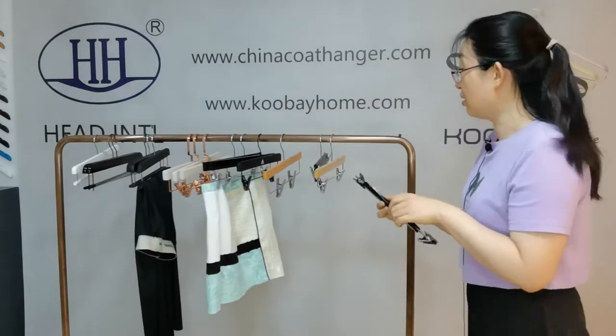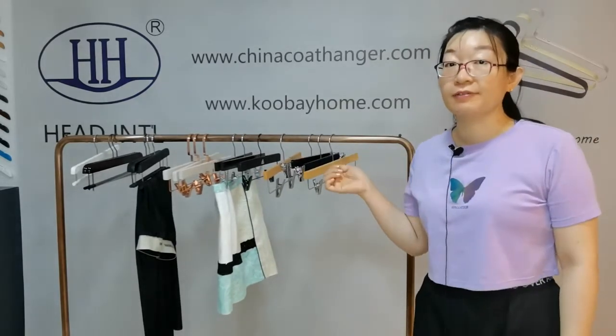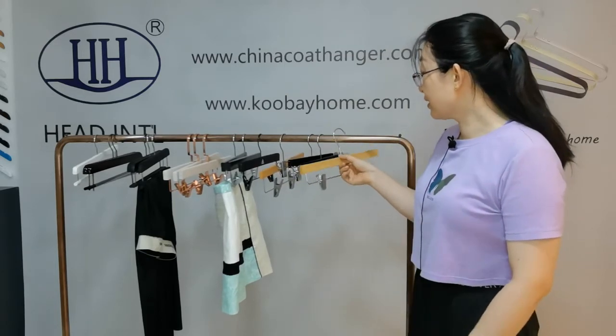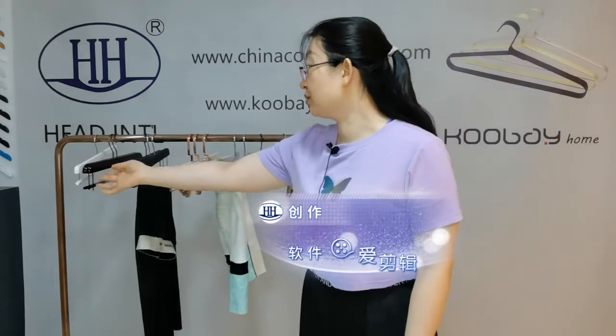For the basic pants hanger, our factory production capacity is 50,000 pieces per day. We have got the FSC and the BSC certificate. You can see the different colors: natural color, black color, water washed color, dark brown — all those colors are workable.